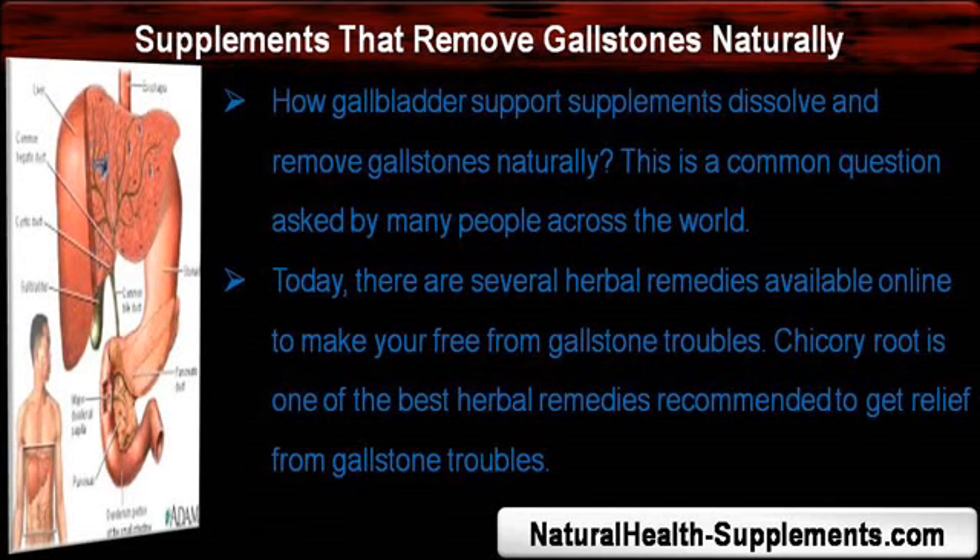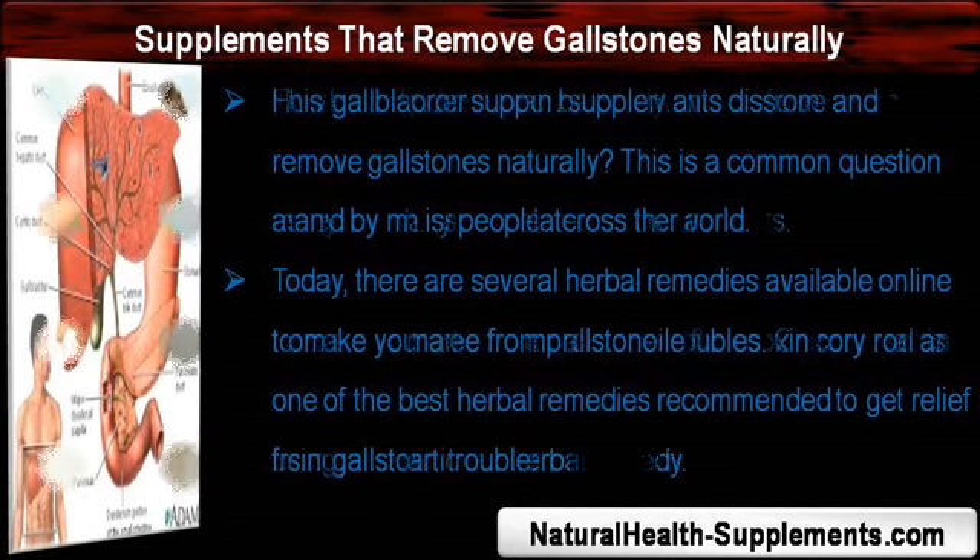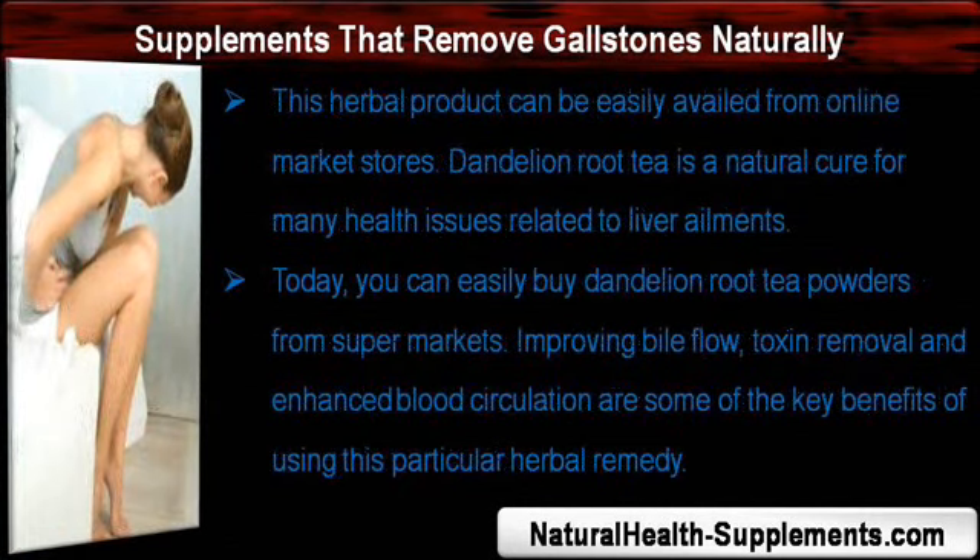Today, there are several herbal remedies available online to make you free from gallstone troubles. Chicory root is one of the best herbal remedies recommended to get relief from gallstone troubles. This herbal product can be easily availed from online market stores.